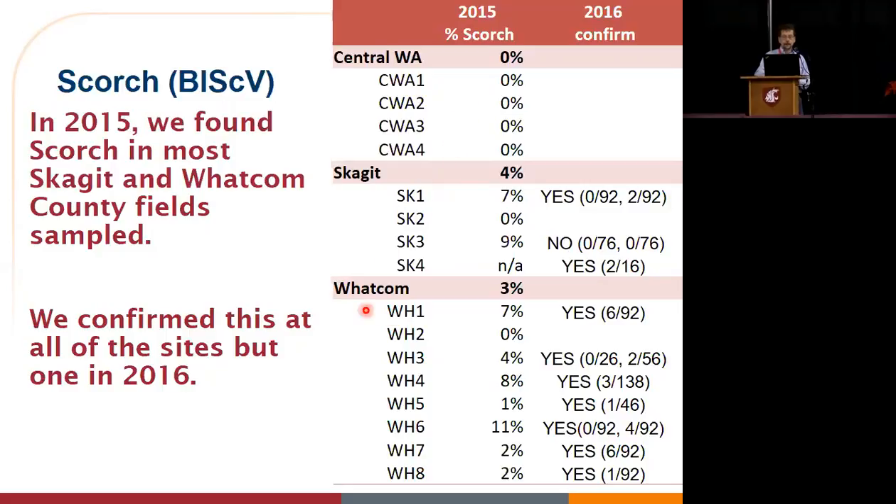In Whatcom County, we did more sampling for scorch, and to our surprise we found that most of the fields we looked at had some percentage of plants that were scorch positive in that first year of testing. That was a pretty surprising result. We didn't want to make too much of it last year because nobody likes to think they have scorch in their field. So we went to confirm it this year.